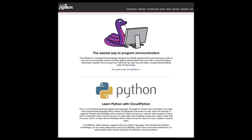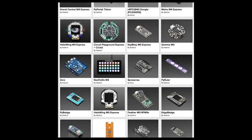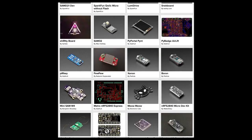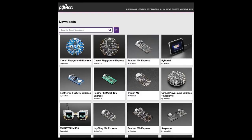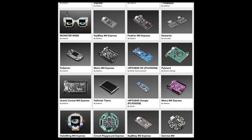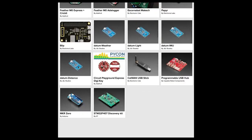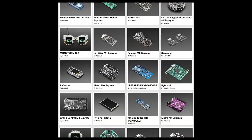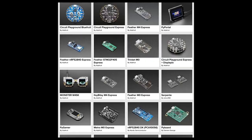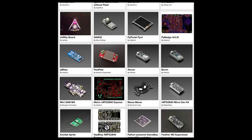We are now up to 94 boards on circuitpython.org — so close to 100. One really important note: less than half of them are from Adafruit. There are 40 Adafruit-made boards and 54 from everyone else. So if anyone thinks this is an Adafruit thing — no, it's a giant community ecosystem. There are lots of companies, lots of people, lots of individuals, and entire businesses being built around using CircuitPython. That number from everyone else is just going to keep getting bigger.